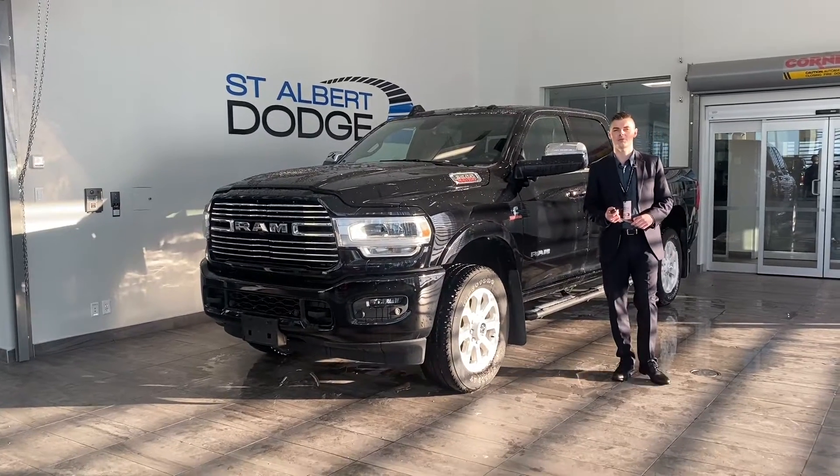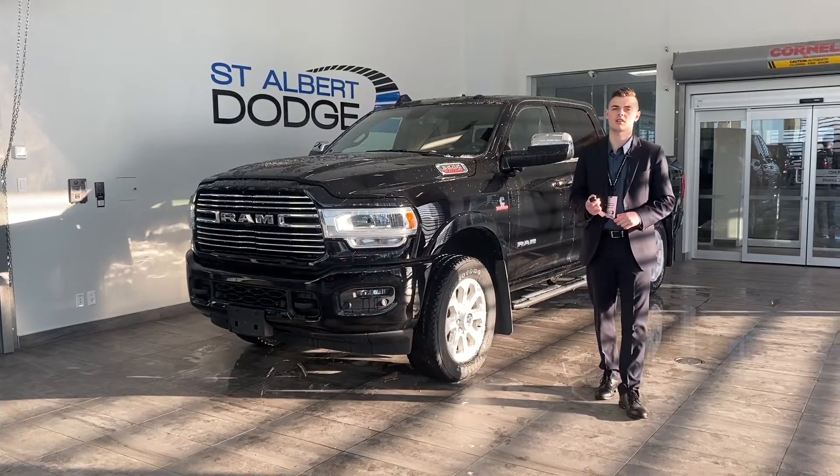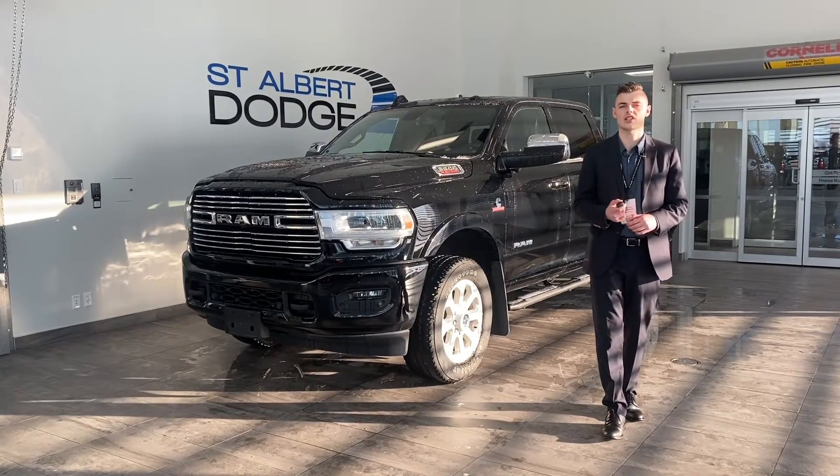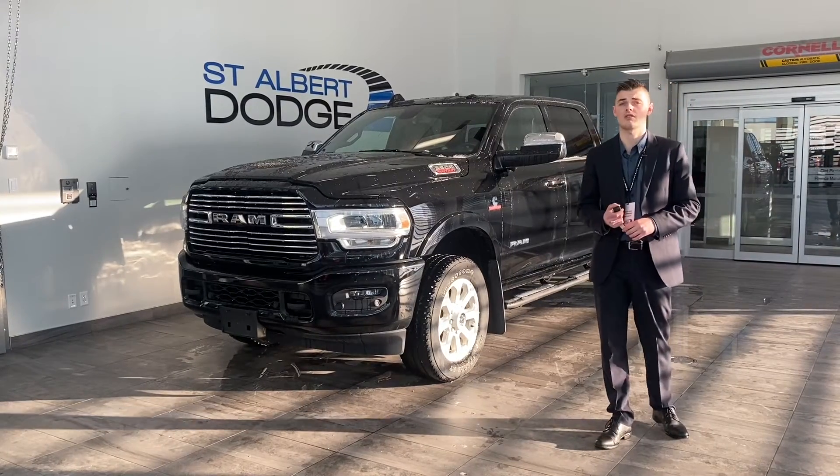Hey guys, it's Shannon now at St. Albert Dodge and I am standing next to a beautiful, brilliant, crystal black Ram 3500. It's 2019. It has just over 20,000 kilometers on it, so very lightly used.